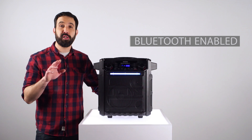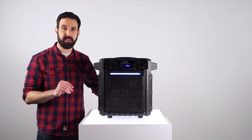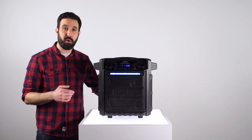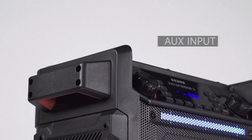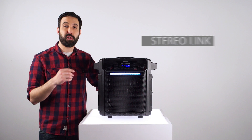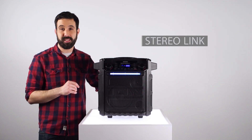It's fully Bluetooth-capable, so you can stream music wirelessly from your phone or any other Bluetooth-enabled device. Plus, with its NFC pairing, you can connect your NFC-enabled phone with a simple tap — it's like magic. It also boasts an 1/8-inch input for any non-Bluetooth device. Using Stereolink, you can connect two Pathfinder 2s together wirelessly, so they both play the same music.